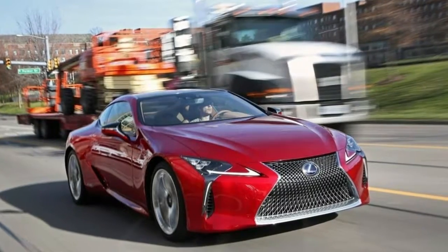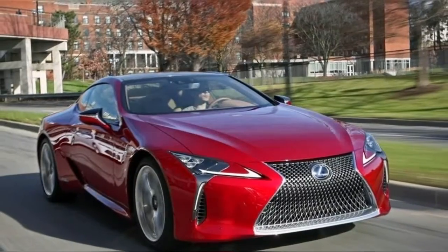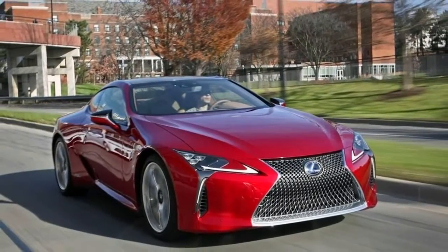This is the first Lexus hybrid to use a compact, lightweight lithium-ion battery. The battery pack fits neatly between the rear seats and luggage compartment, which is rather small and has a high opening.